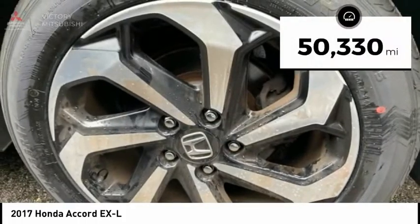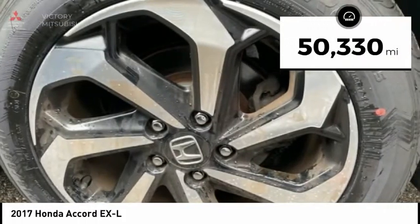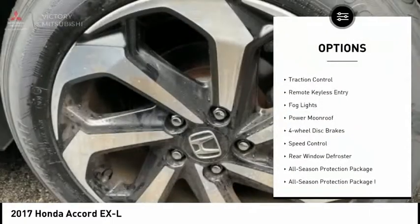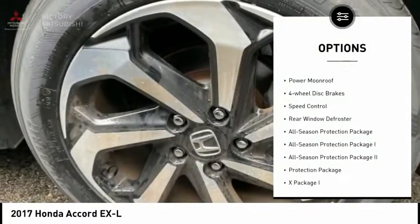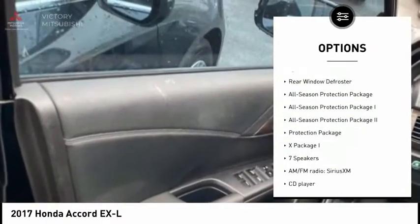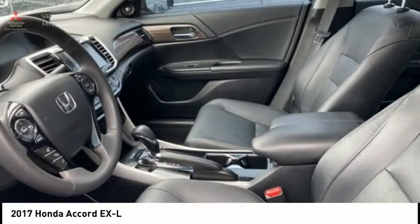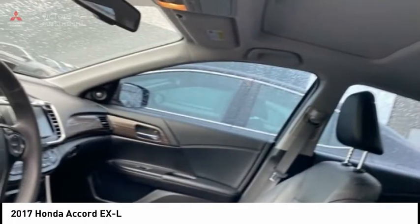This vehicle has less than 55,000 miles. Here are some of this vehicle's great options: electronic stability control, wheel locks, brake assist, traction control, remote keyless entry, fog lights, power moonroof, four-wheel disc brakes, speed control, rear window defrosting.